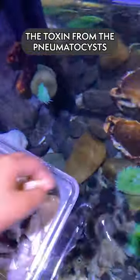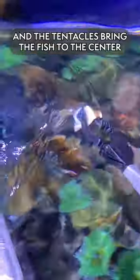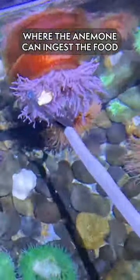The toxin from the nematocysts stunts the fish, and the tentacles bring the fish down to the center where it can ingest the food.